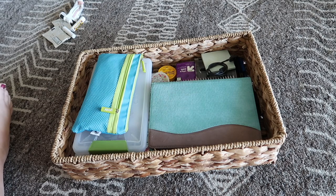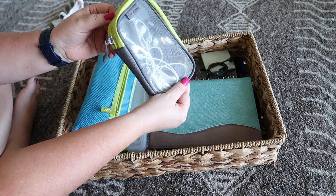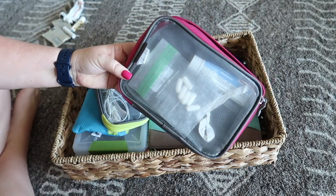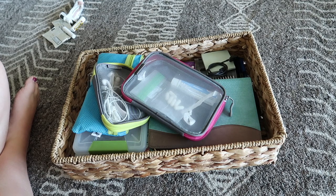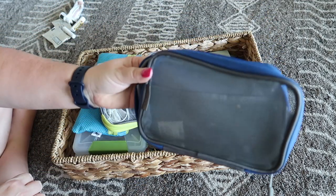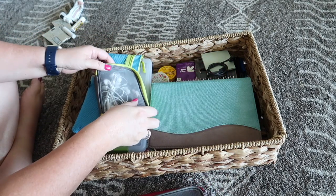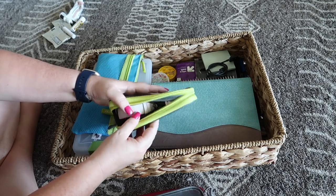I'm going to start by organizing the smaller things into these little pouches. I usually keep these pouches in my purse. The green pouch holds my charging cords, the pink pouch holds my medications and supplements, and the blue one is usually where I keep my lipstick — which we're not wearing right now — Chapstick, hand lotion, and things like that. If I need these in my purse, all I have to do is grab it out of the basket and put it right in. I really like this system.